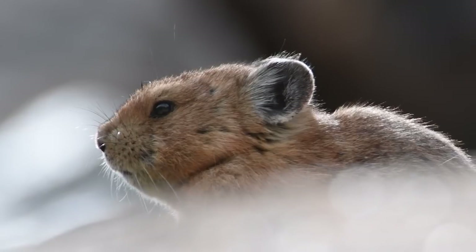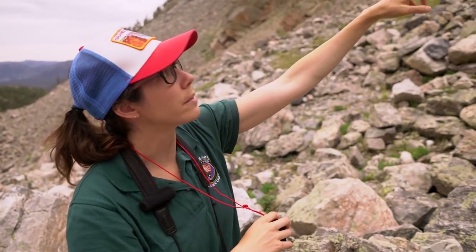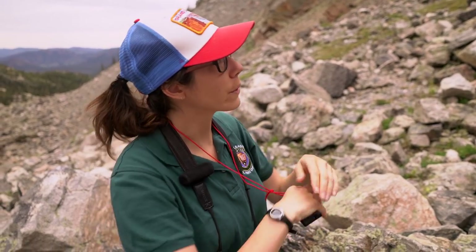We just heard a pika call in this general direction up on the side — and I see one as well. So we have a pika call and a pika sighting to record.